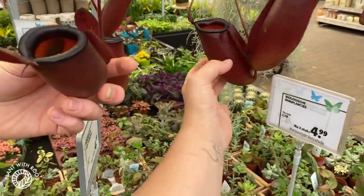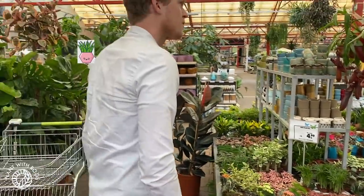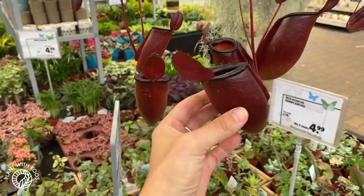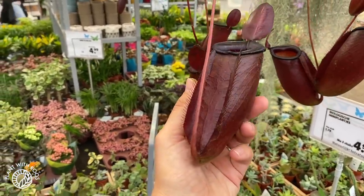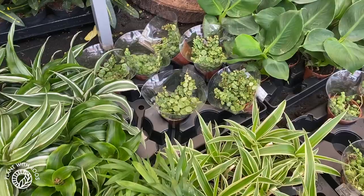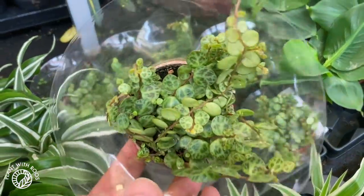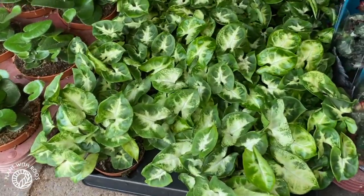Some Ficus lyrata fiddle leaves and some very big pitchers. Micha told us you have to fill up the pitchers with water a little bit because outside they would be filled with rain — otherwise the pitchers just die basically. I'd love to hear what you guys think — do you agree with him or is that a weird myth? These pitchers look very very cool and they do have water in them.